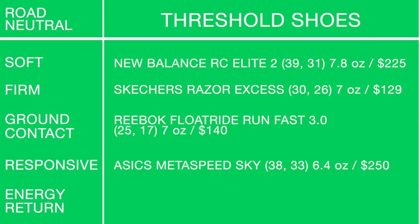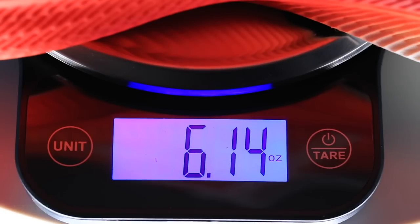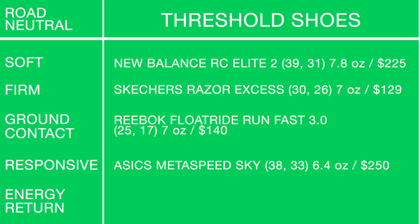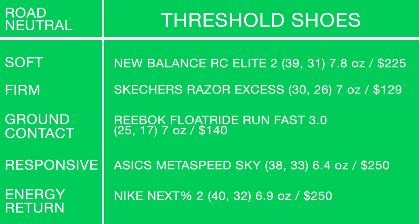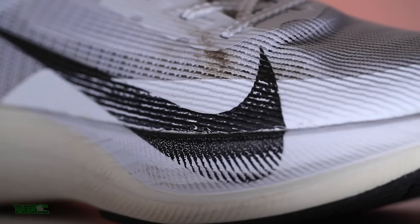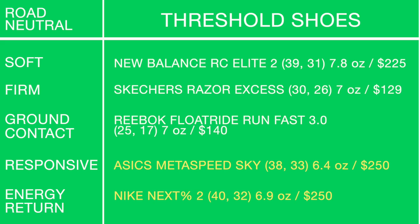For responsive in the threshold category: the Asics Metaspeed Sky. That plate is responsive and the shoe is light — beats the next one by about 0.2 or 0.3 ounces in men's size 9. For the best energy return I've tested in the threshold/race day category: the Nike Vaporfly Next% 2. I had to go tie — Metaspeed Sky and Next% 2. So hard to choose.